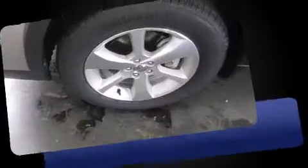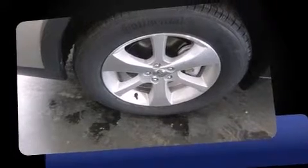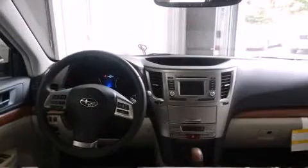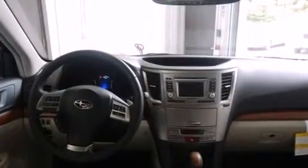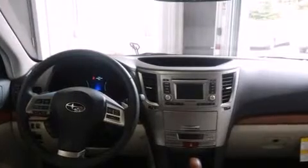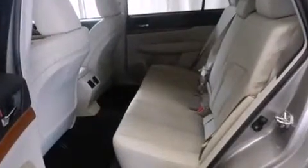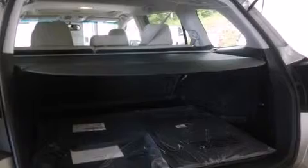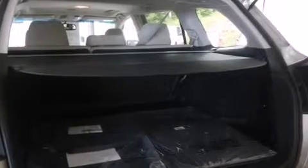Top features include cruise control, a power seat, front dual-zone air conditioning, front fog lights, remote keyless entry, a roof rack, and leather upholstery. Premium sound drives nine speakers, providing you and your passengers a sensational audio experience.